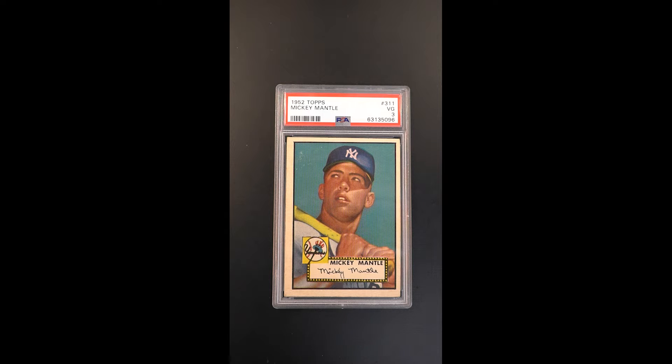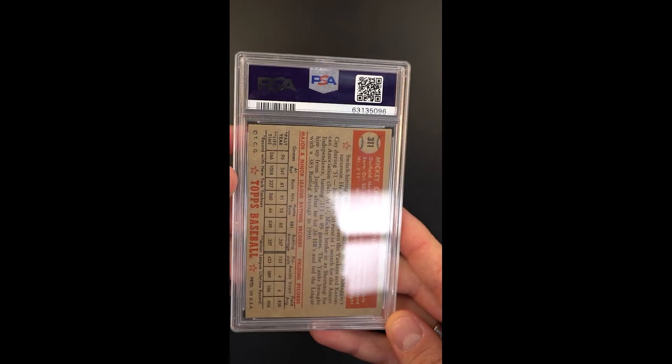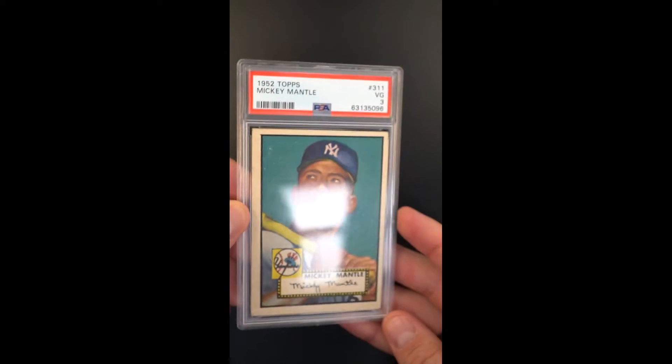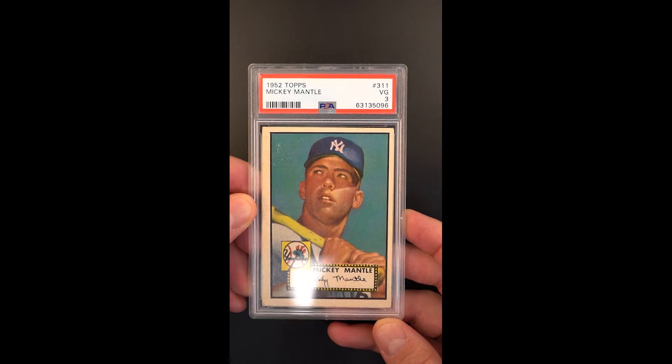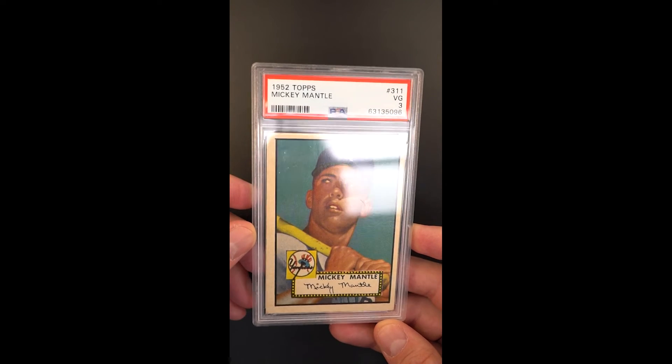The offered PSA 3 is a story in its own right — this is a very strong 3. It was very close to receiving an eye appeal designation from us. They just don't look like this very often. There's no major creases, no major flaws to speak of, just modest corner wear and a typical centering shift are all that really account for the grade. Usually 3's you're dealing with more significant issues.